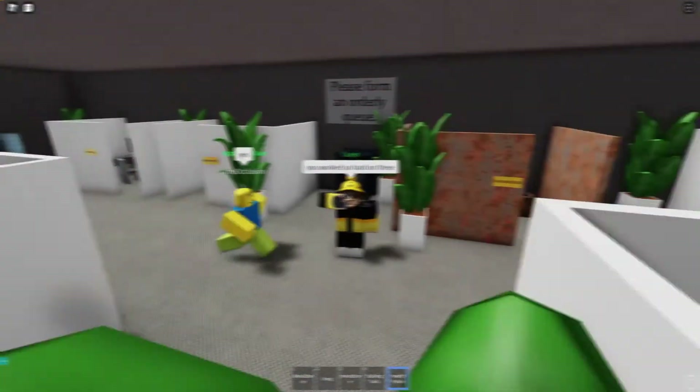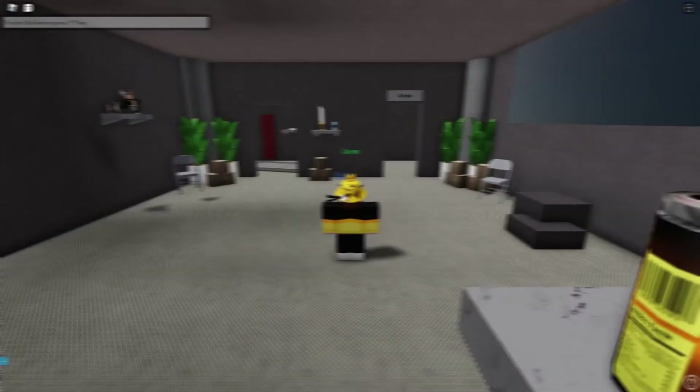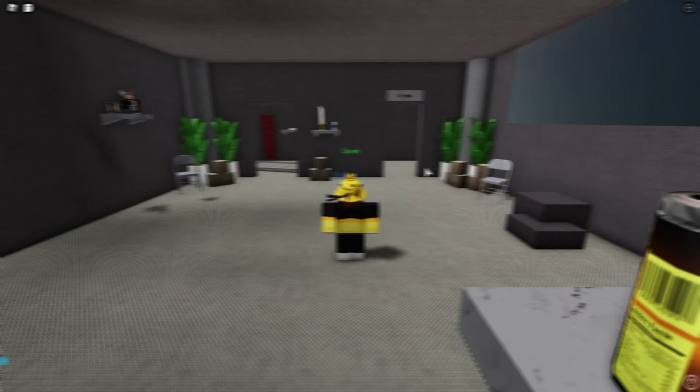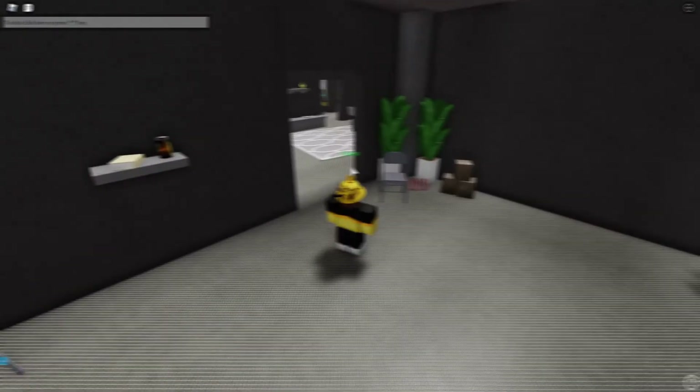I knew how to animate and how to play animations, but I didn't know how to play animations only when you were sitting on one of the many chairs headquarters had. I looked into it and found a model someone made that automatically plays animations when you sit and stops them when you get up. Over the next week or so, I animated some 24 chairs to have sitting animations — each one was unique. It was the biggest change headquarters had had in a long time.